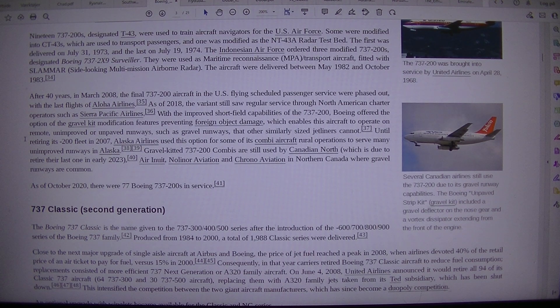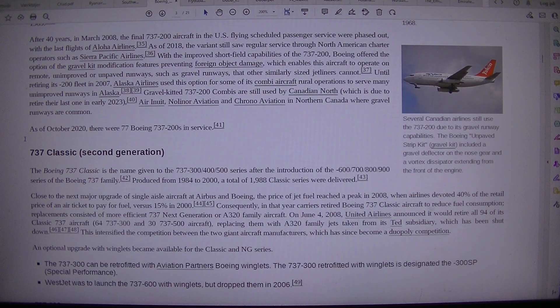After 40 years, in March 2008, the final 737-200 aircraft in the U.S. flying scheduled passenger service were phased out with the last flights of Aloha Airlines. As of 2018, the variant still saw regular service through North American charter operators such as Sierra Pacific Airlines.